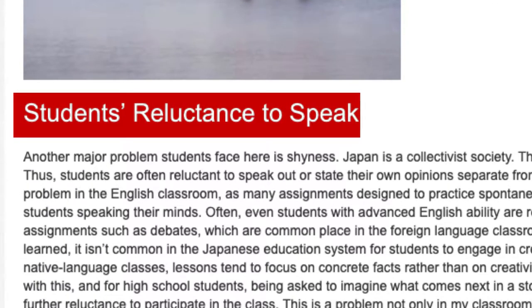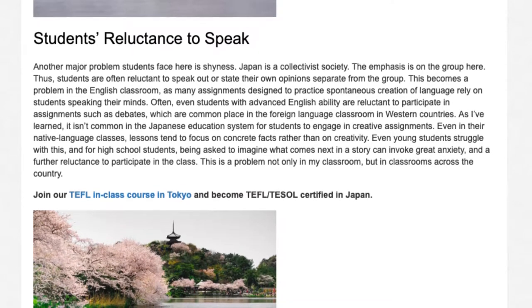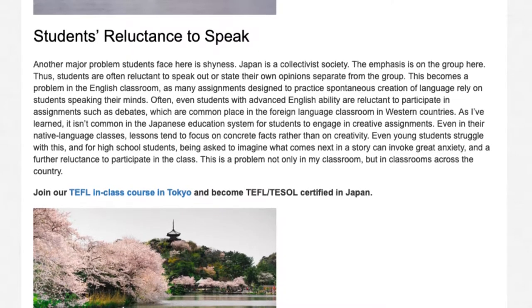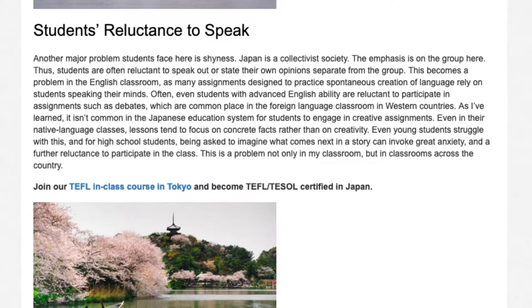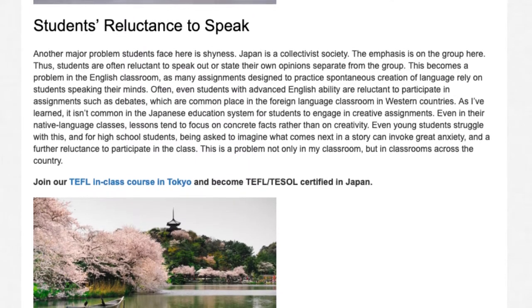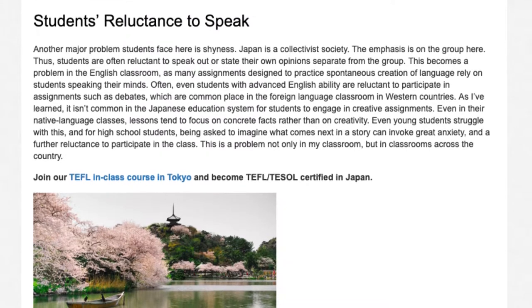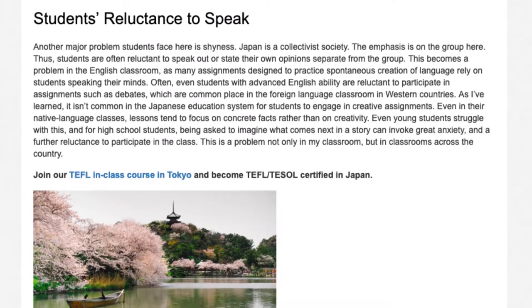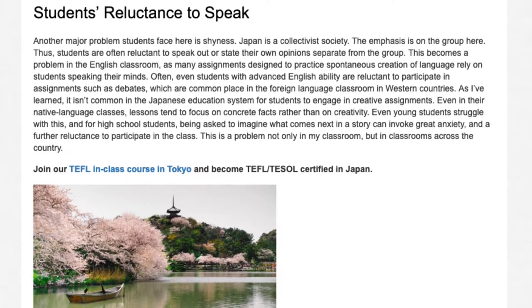Students' reluctance to speak. Another major problem students face here is shyness. Japan is a collectivist society — the emphasis is on the group. Thus, students are often reluctant to speak out or state their own opinions separate from the group. This becomes a problem in the English classroom, as many assignments designed to practice spontaneous creation of language rely on students speaking their minds.